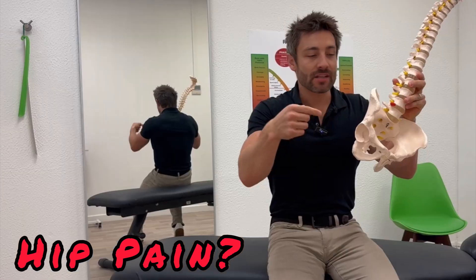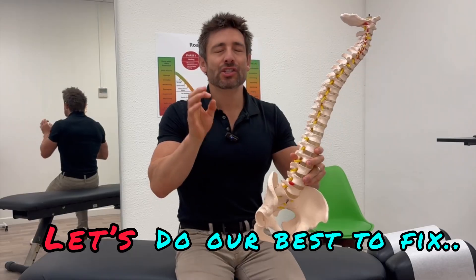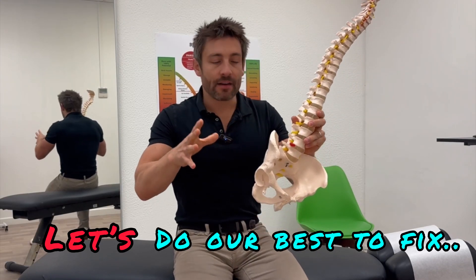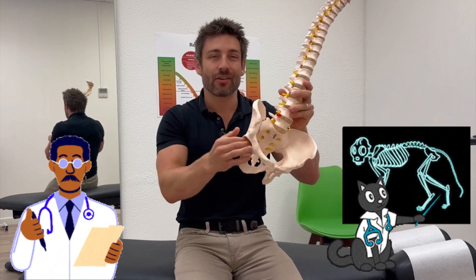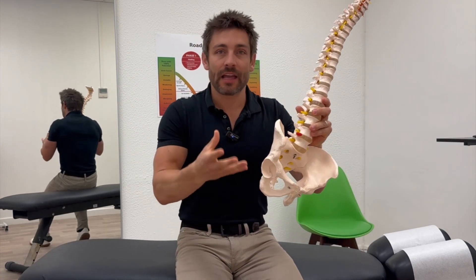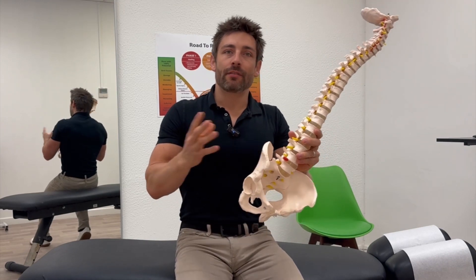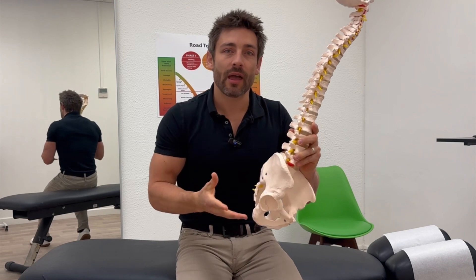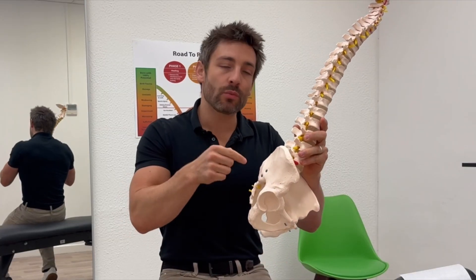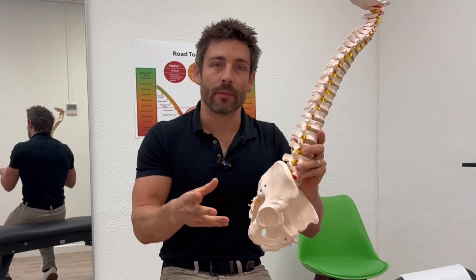If you're getting hip pain and you're concerned that it's arthritis and you might have a hip replacement, do not worry. Because so many people that I see with hip pain have been to their GP, been to the doctor, they've x-rayed it, and they've been told they've got some wear and tear and might have to have a hip replacement. They come to see me and we get rid of the pain — so it's obviously not the arthritis. There are other things going on, and I'm going to teach you in this video how to work out if that's the case and what you can do to fix the problem.